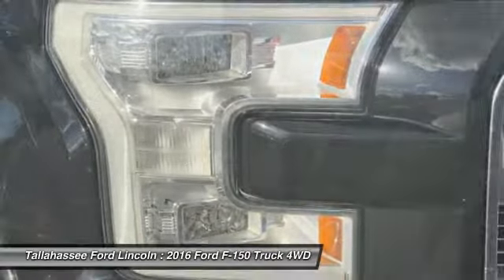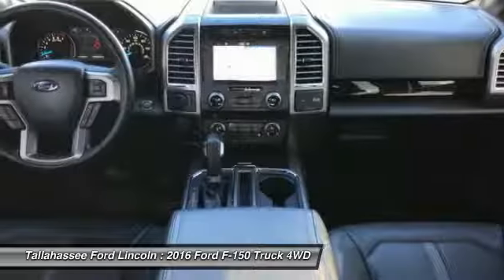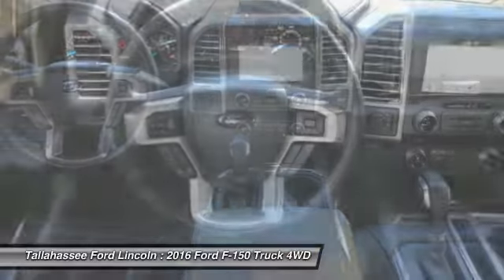Heated rear seats, power steering, four-wheel disc brakes, universal garage door opener, and voice-activated navigation system.